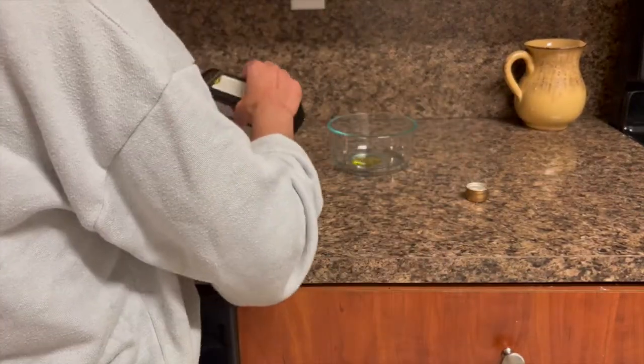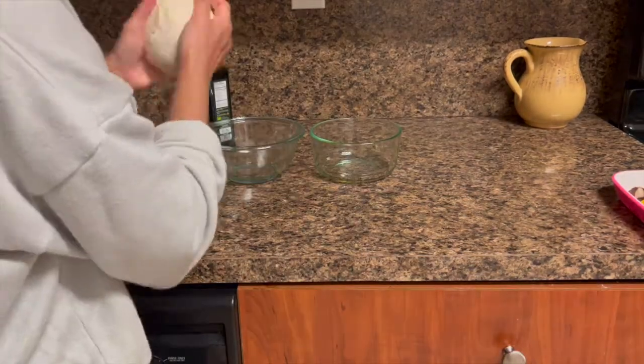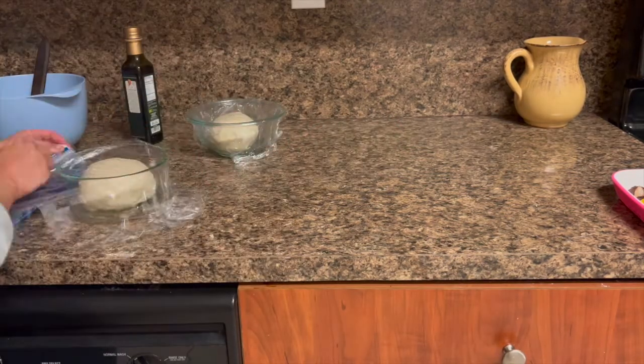Continuing with the pizza dough, I'm adding a few drops of extra virgin olive oil and then splitting the dough into two parts, covering the bowls with plastic wrap and tucking them away.